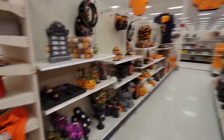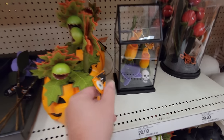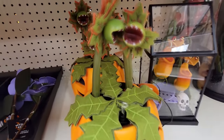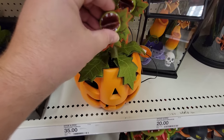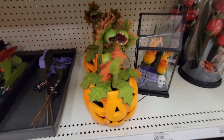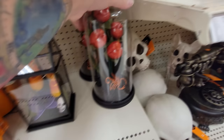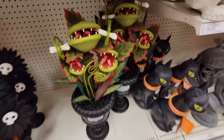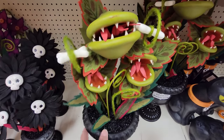Holy crap, guys — there's a whole aisle I almost missed. Look at this — it's a jack-o'-lantern with man-eating plants. We got a button. It's singing 'gimme, gimme, gimme, gimme candy.' I'm sorry, Mr. Plant — there you go. And what is this one? It's like they're all plants but they're plants that want to harm you. Look at this — it looks like lips with teeth. I don't see any buttons on those. And down here there's even bigger ones — man-eating plants with bones in their vines.